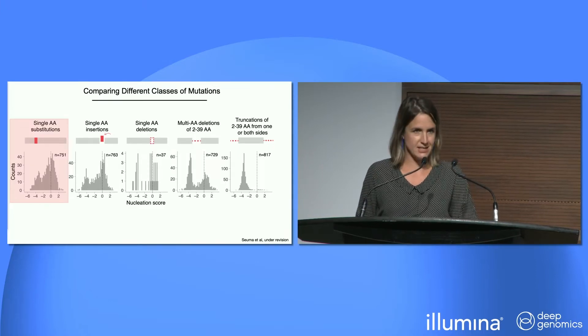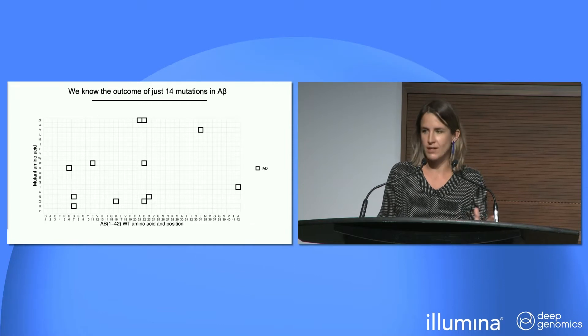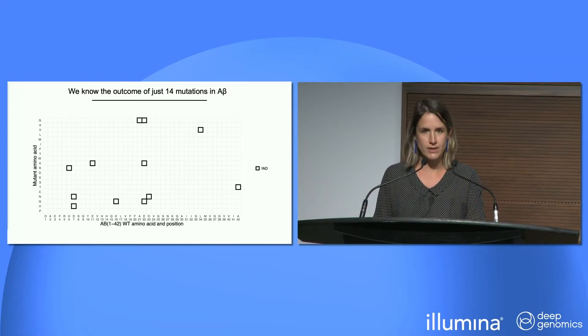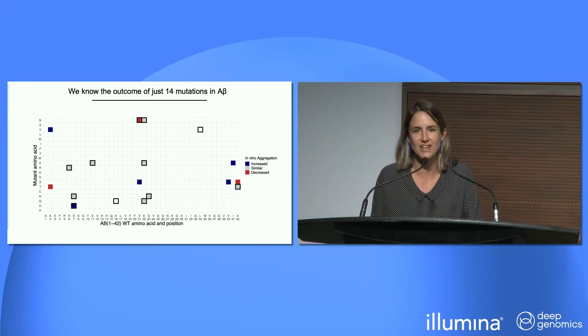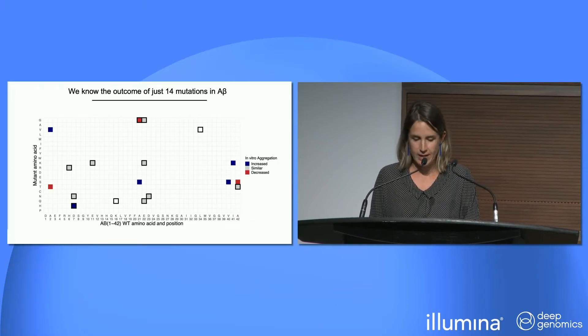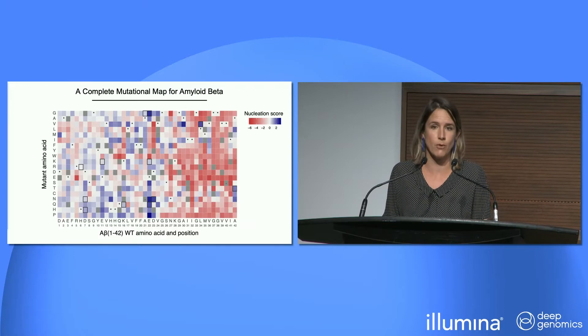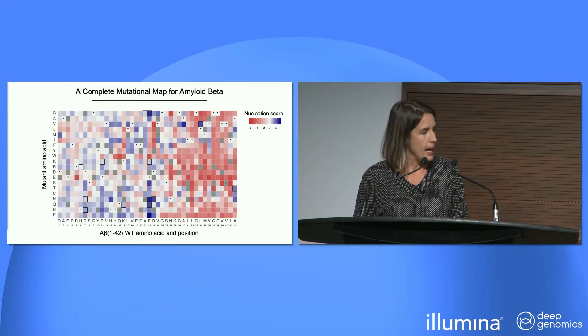For substitutions, we previously knew of 14 mutations causing familial forms of the disease, and about 30 years of in vitro biophysics helped us understand that some variants increase aggregation and some decrease it. Now with this massively parallel method we have a full mutational landscape of amyloid beta nucleation — blue indicating increased aggregation, red indicating decreased — with very strong position-specific effects visible in the heat map.